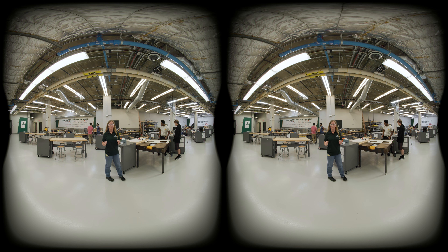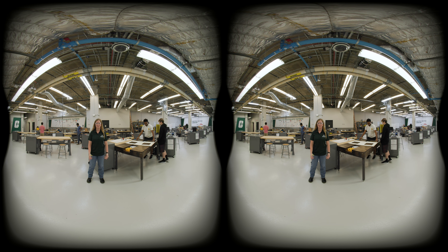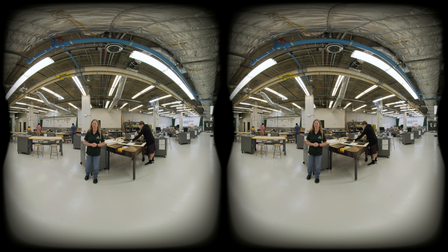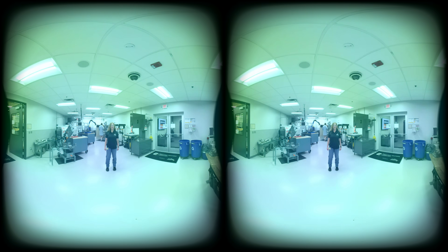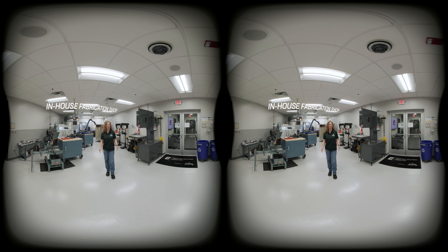But one thing that really makes these spaces special is the multidisciplinary collaboration within each team. For example, my team has mechanical, electrical, computer, and engineering technology students on it. Students also have the opportunity to work on projects specific to their concentration, like motorsports, machine learning, and precision engineering.